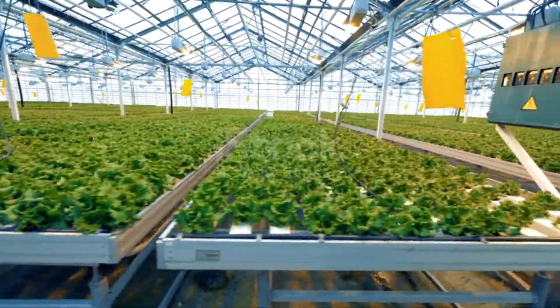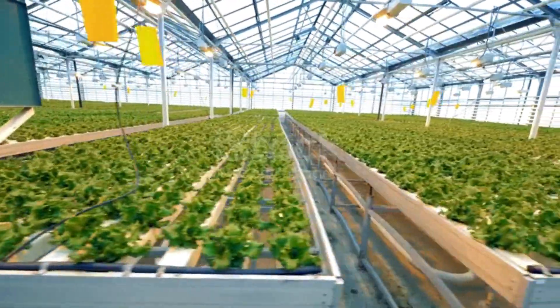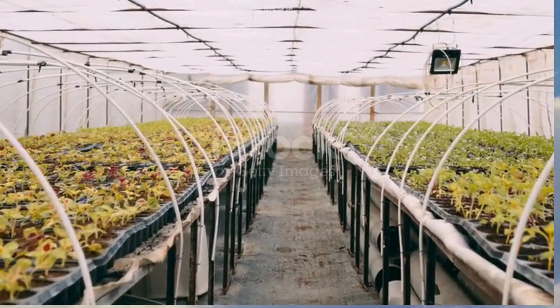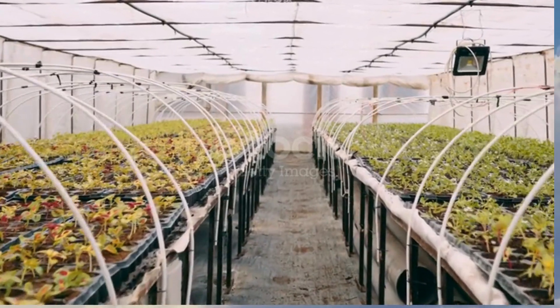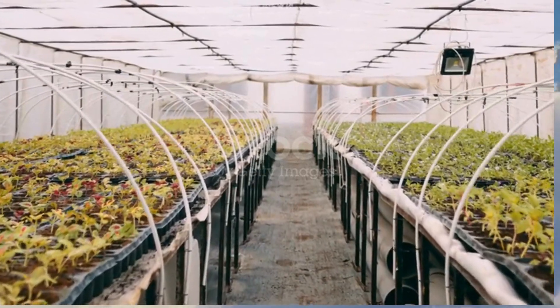One solution is hydroponics, a system where crops are grown in nutrient-rich solutions rather than soil. This approach not only increases crop yields but also reduces water usage by up to 90%. By eliminating the need for tilling and other labor-intensive processes, hydroponics also saves time and reduces costs.